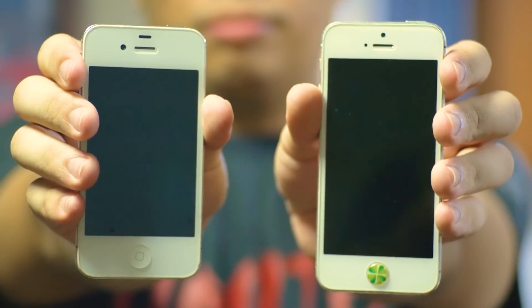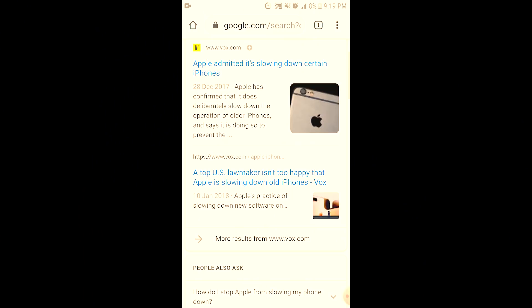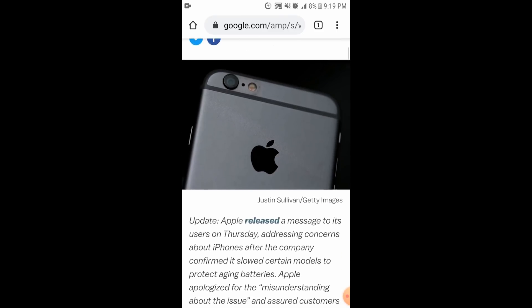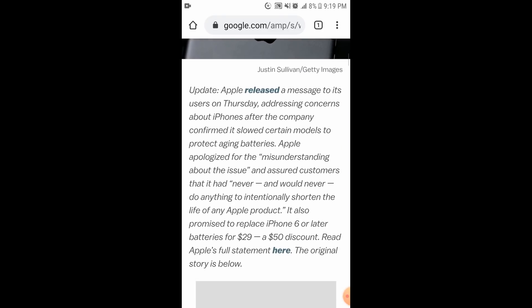Second is battery. This may only apply on certain devices, but most certainly on older iPhones. Last year in 2019, Apple officially released a statement that they are purposely slowing down older iPhones because in this way it can prevent older iPhones from shutting down due to aging batteries.